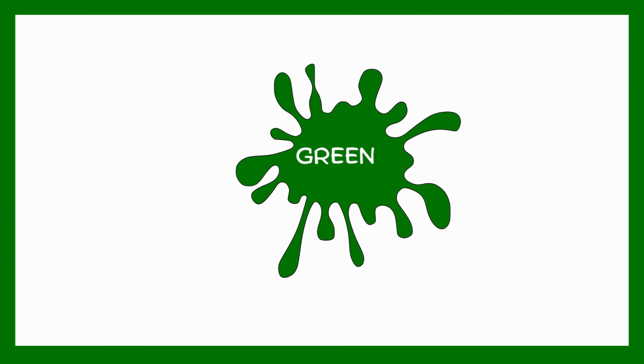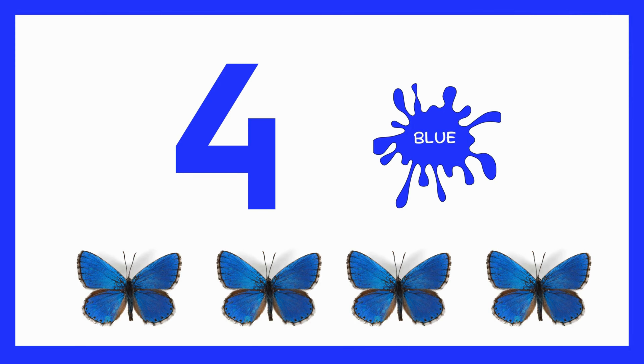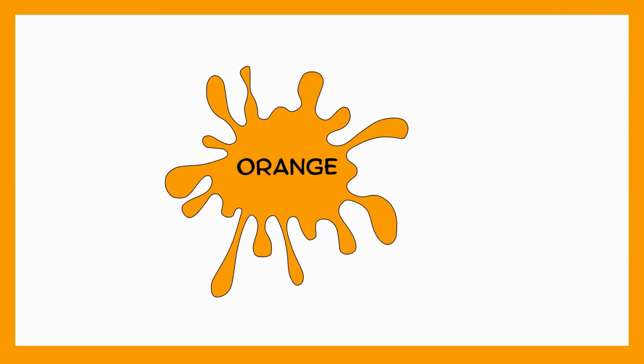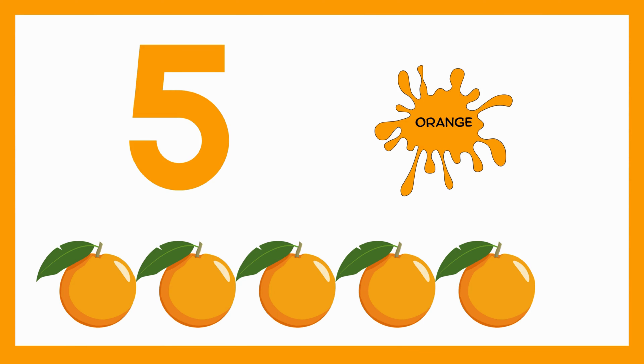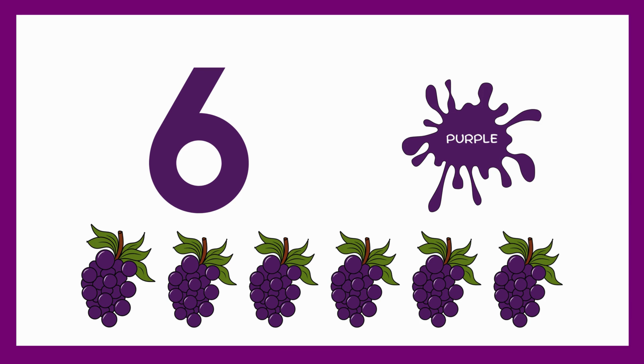Green. Three parrots — I have three green parrots. Blue. Four butterflies — there are four blue butterflies. Orange. Five oranges — I have five oranges. Purple. Six grapes — I have six purple grapes.